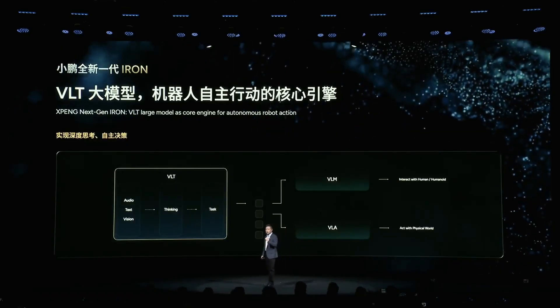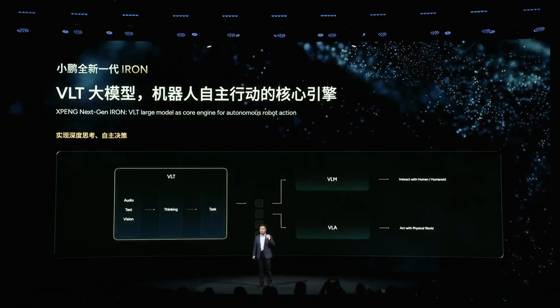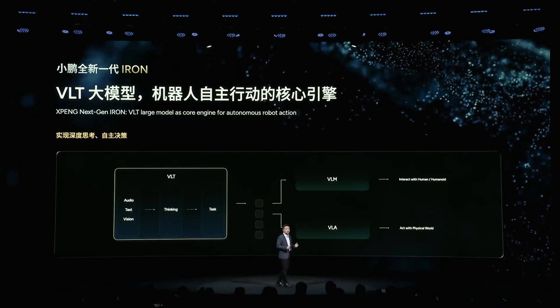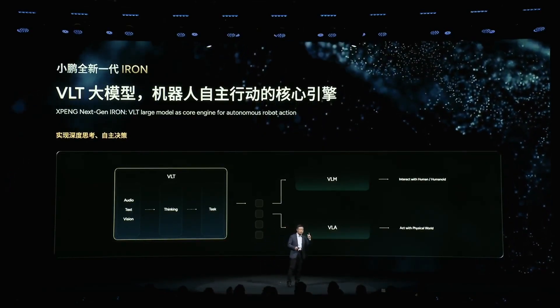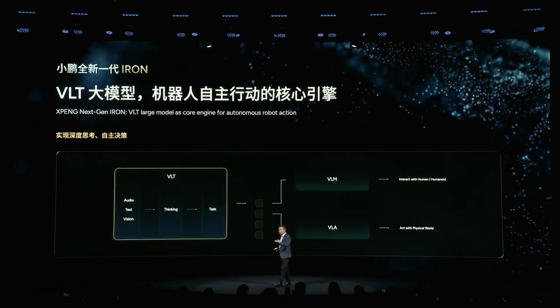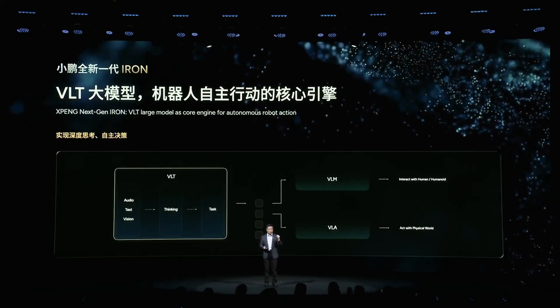Specifically: Vision — seeing and understanding images from the robot's camera. Language — understanding natural language, such as the command 'go get a cup of water' or 'introduce this car to customers.' Task — analyzing and planning complex tasks, deciding what to do first and what to do next, and predicting the results of actions in real environments.